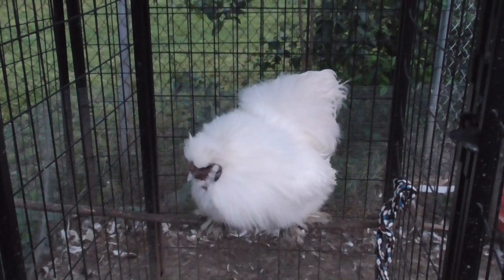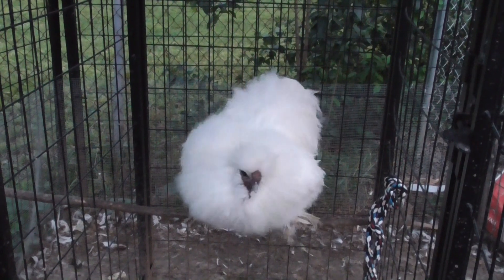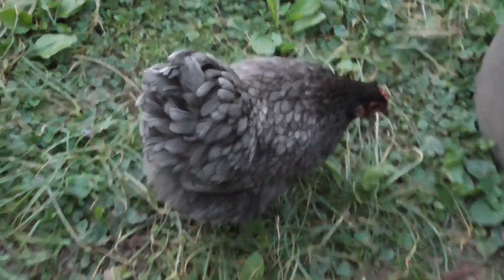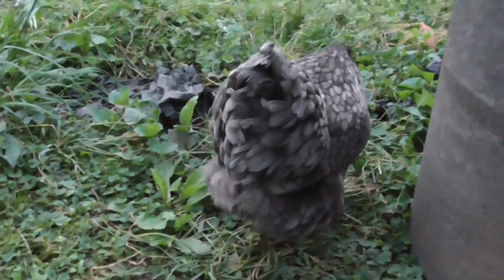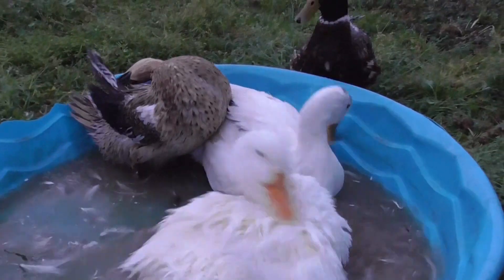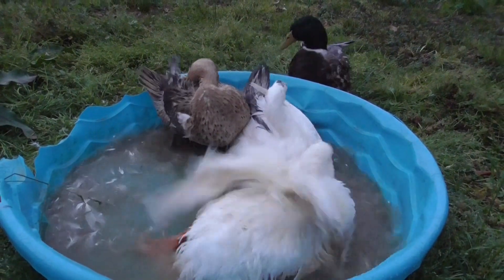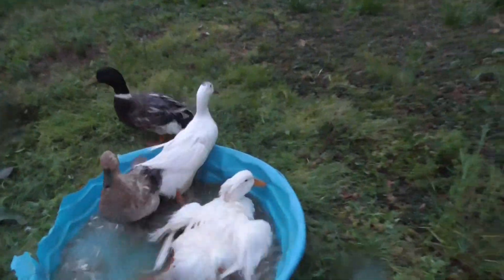This is the rooster. He scares me — he does not like me. This is Miss Bella. Hi, Bella. Why are you getting me wet?